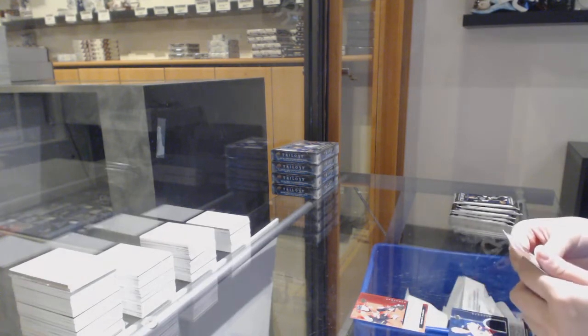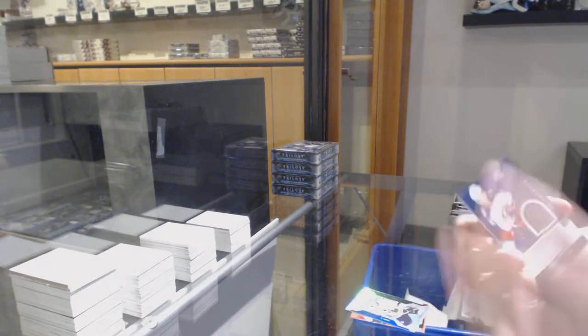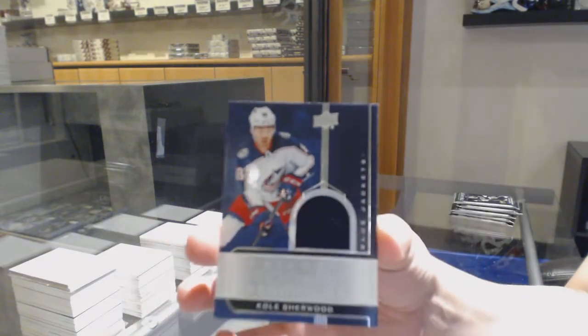Renditions for Ottawa, Rudolph Balser. Rookie premieres for LA, Blake Lizotte. And a rookie renditions jersey for Columbus, Cole Sherwood.